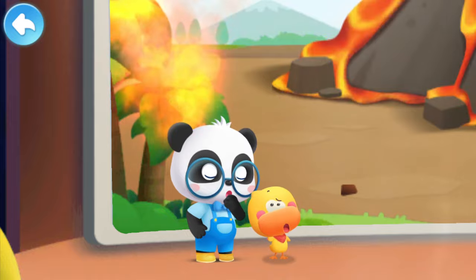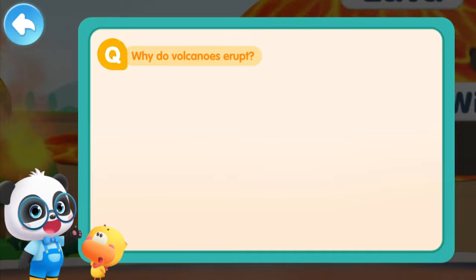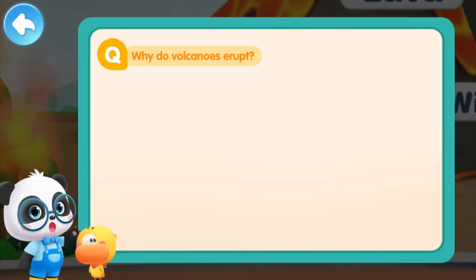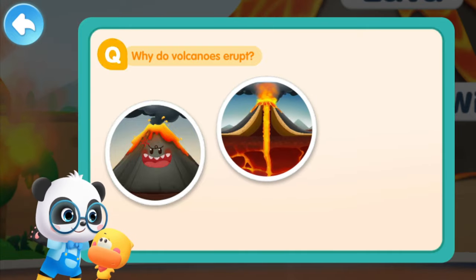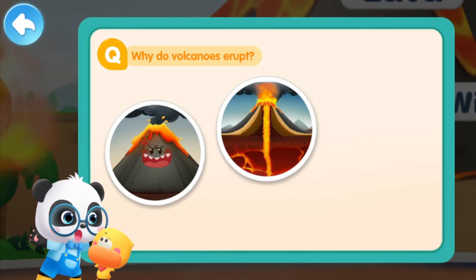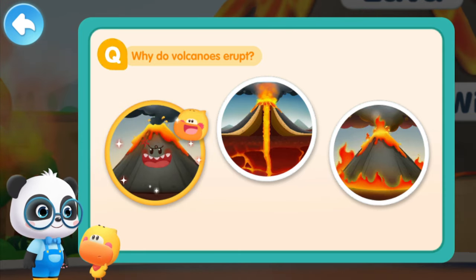He decided to become a teacher of volcano science. Kids, why do you think the volcano erupts? The volcano gets angry. The magma rushes out of the Earth's crust. A mountain catches fire and becomes a volcano. I guess that the volcano is angry — it spews out its fury.